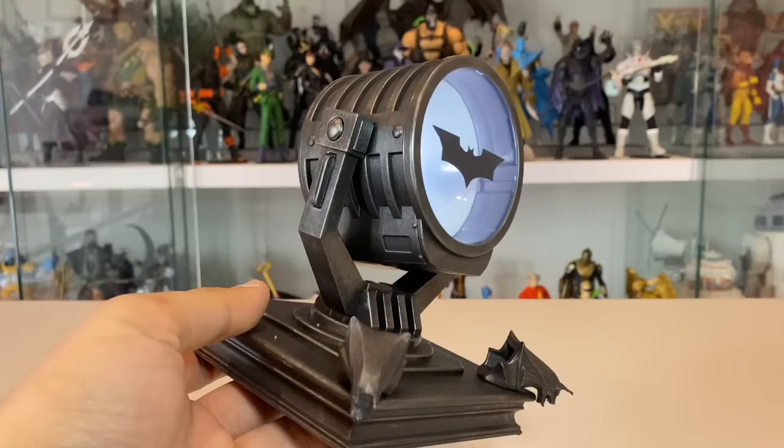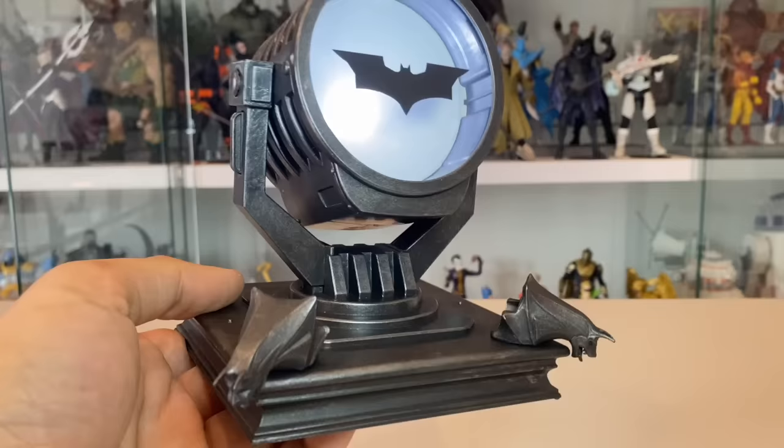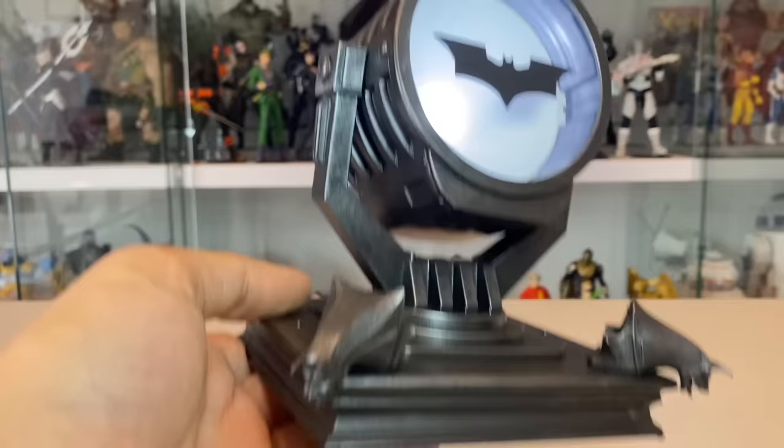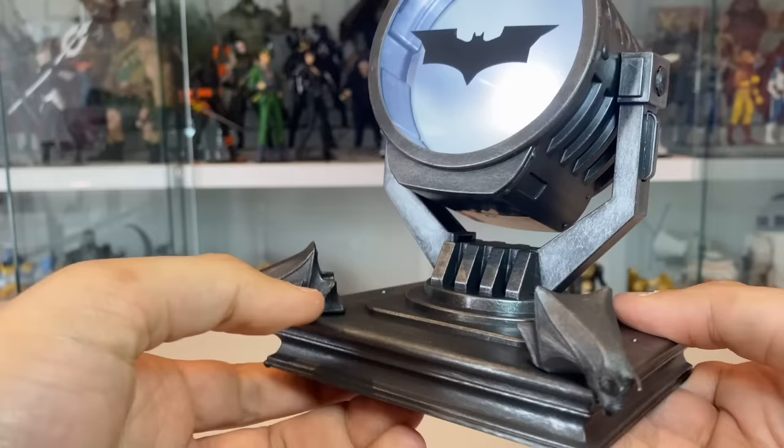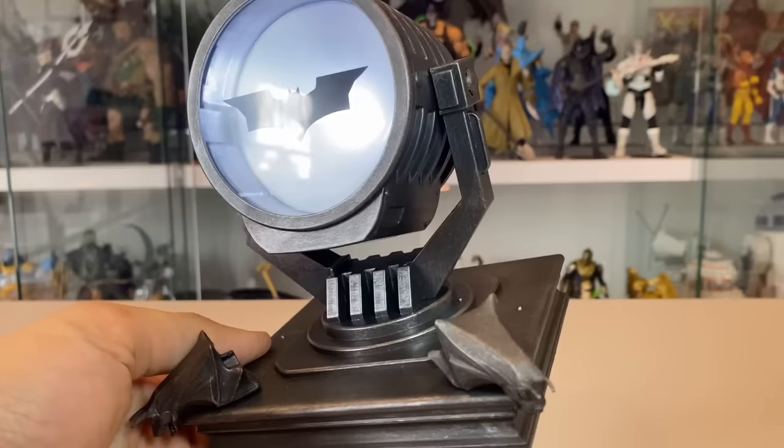It also comes with three alternate logos — so if you want to do the Robert Pattinson bat-signal, Ben Affleck, or Michael Keaton/Val Kilmer/George Clooney, it's there. You can swap those in. I think this is actually one of the best accessories McFarlane has ever thrown into a pack like this. It's got great display potential posing figures with it — I want to see more diorama pieces like that Joker interrogation room. Something to pose your figures alongside. It doesn't have any pegs for display, but the idea is you'd put your figure next to it, and in that context this is awesome. It really enhances the value of the package.